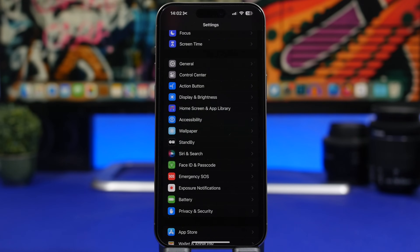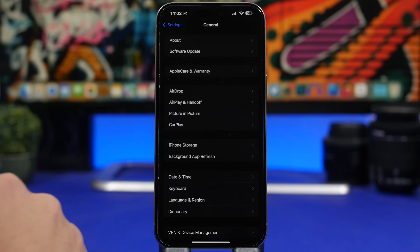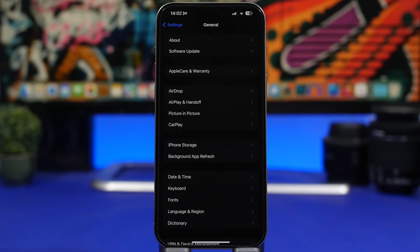Another action you need to take is checking for a carrier update. A lot of carriers will push updates once iOS 17.3 is installed. Head to Settings, go under General, then tap About, and just wait there for a couple of seconds. If there is a carrier update it will pop up, and all you have to do is tap Update and you're good to go.